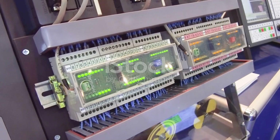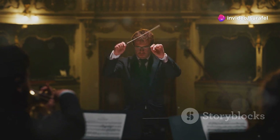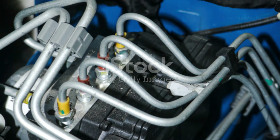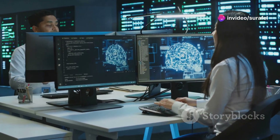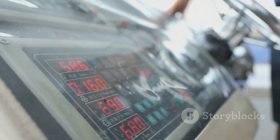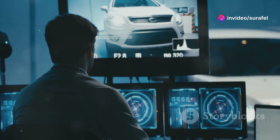Let's talk about the ECU, the brain of a Wärtsilä electronic engine. Think of it as the conductor of an orchestra, making sure everything works together in perfect harmony. The ECU receives information from sensors all over the engine — sensors that monitor things like temperature, pressure, and fuel flow. The ECU takes this data and uses it to make real-time adjustments to the engine's operation. This constant monitoring allows the engine to run at peak performance, maximizing fuel efficiency and minimizing emissions.